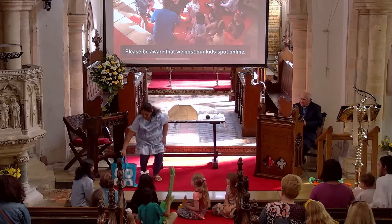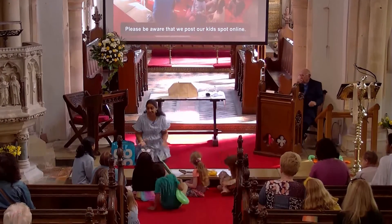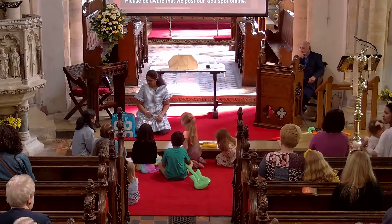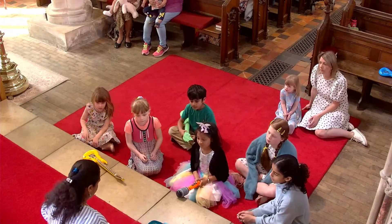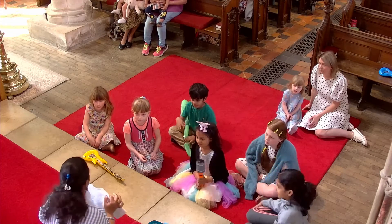I have a bag full of things that we all need, or we have every day of our lives. We need this absolutely every day. Let's see if we can spot some of these. What is this? Clothes — some dress. We all need clothing, don't we?